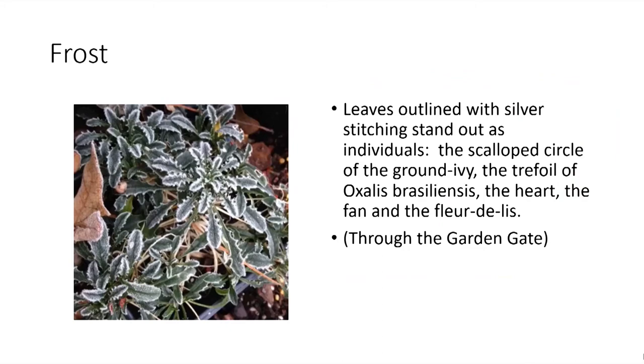'In the garden — leaves outlined with silver stitching stand out as individuals. The scalloped circle of the ground ivy, the trefoil of Oxalis rosiliensis, and the heart, the fan, and the fleur de lis.' I rushed out just this past week and took that photograph because I love that description. I was saying to Doug last night that this is what it is to be in the south — that one day you can photograph that, and three days later you can find Heliotropium and Plexicaulis in the garden.